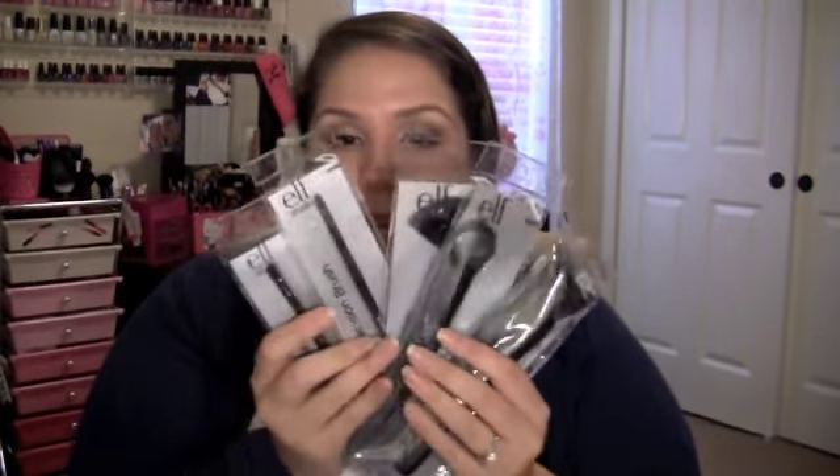From ELF's studio line I also picked up five of their brushes at $1.50 each. I picked up the small angle brush and the powder brush, which so many people raved about. It reminds me of a flat top kabuki — very soft. I did a quick demo with the ELF powder and it picks up the powder really well, takes away shine, and feels nice. Both of them are winners so far.